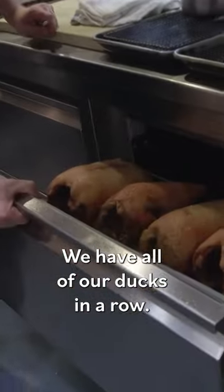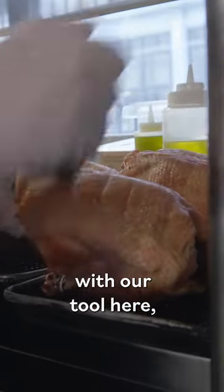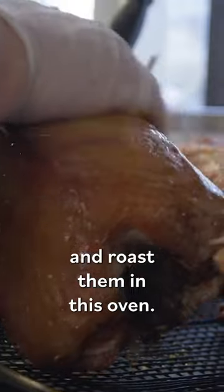We have all of our ducks in a row. These are going to be here up until the beginning of service. Then we are going to prick them with our tool here, rub them in honey, and roast them in this oven.